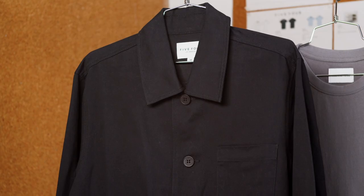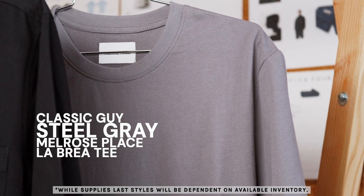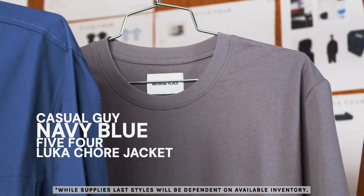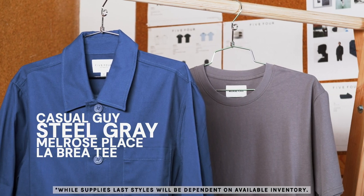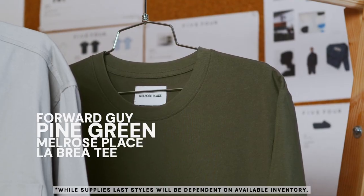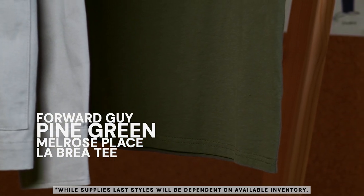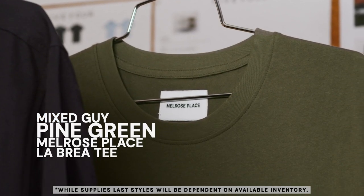Our classic guy will receive a pure black jacket with a steel color tee for a contemporary classic look. The casual guy will have a blue jacket with a steel color tee for an artistic inner-city look. The four-year guy will have my favorite — this beautiful ghost gray jacket paired with a sturdy pine color tee. And last but not least, the mist guy will have a black cherry jacket with a pine color tee for an urban casual look.